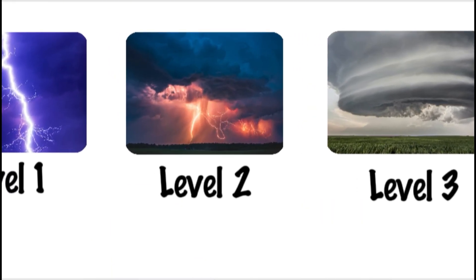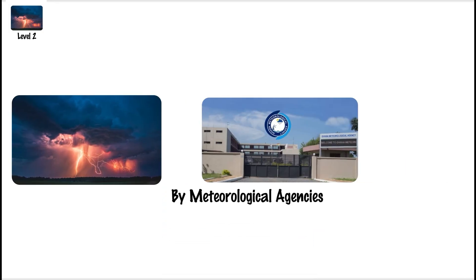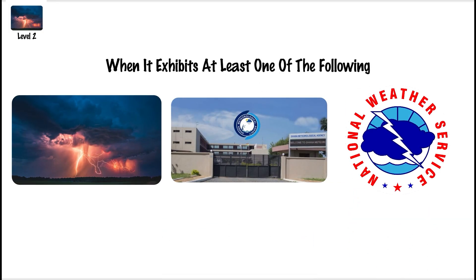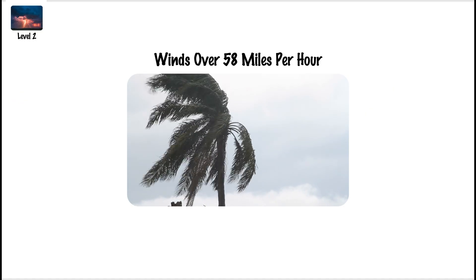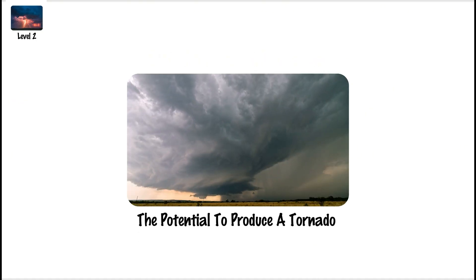Severe Thunderstorm, Level 2. A Level 2 storm is classified as a severe thunderstorm by meteorological agencies like the National Weather Service when it exhibits at least one of the following: winds over 58 mph, hail at least one inch in diameter, or the potential to produce a tornado.